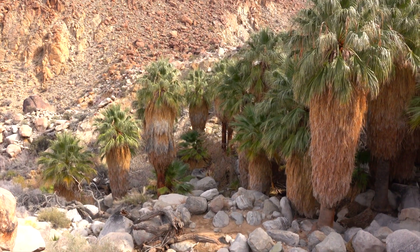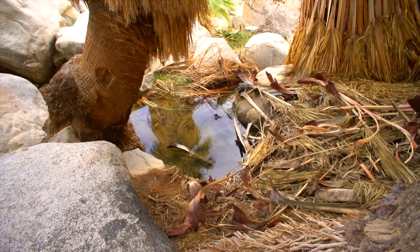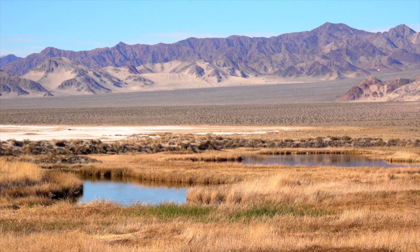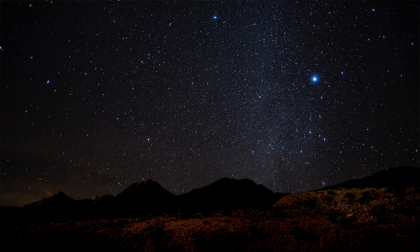Desert springs are truly hot spots of biodiversity, where we find compared to the rest of the desert many more species of grasses and trees. That creates a truly unique ecosystem where other birds, wildlife, and plants gravitate towards these areas of standing pools and flowing water. In the vast expanse of the Mojave Desert, these desert springs are a true oasis.